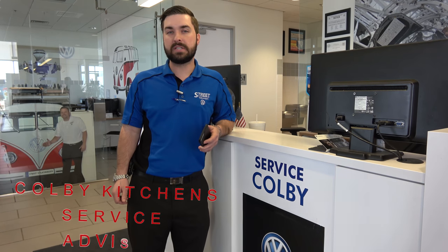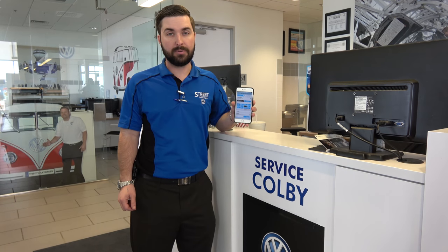Hi, I'm Colby with the service department here at Street Volkswagen. I'm just going to let you know there are a few easy steps to schedule a service appointment — you can do it directly from your mobile phone.